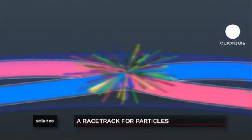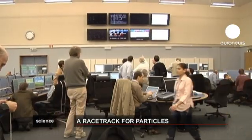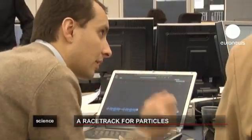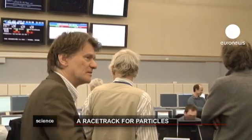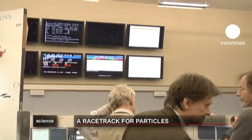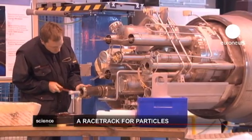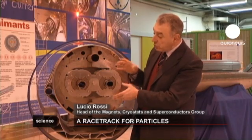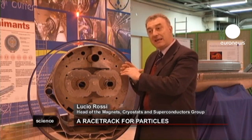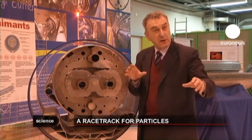If you imagine the LHC as a racetrack where particles run close to the speed of light, then think of the magnetic field as their driver. More than 1,200 so-called supermagnets weighing around 30 tons each are responsible for making the particles follow a curved path inside the collider and make them meet. These superconducting electromagnets are the heart of the machine, present throughout the 27-kilometer-long tunnel.